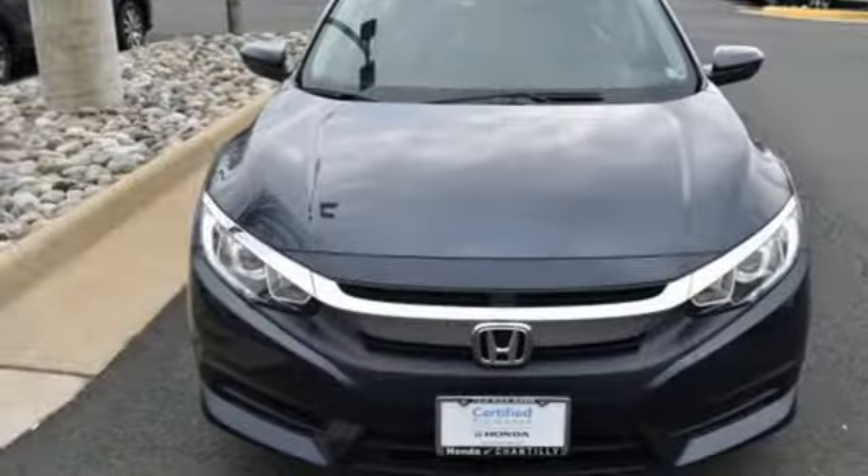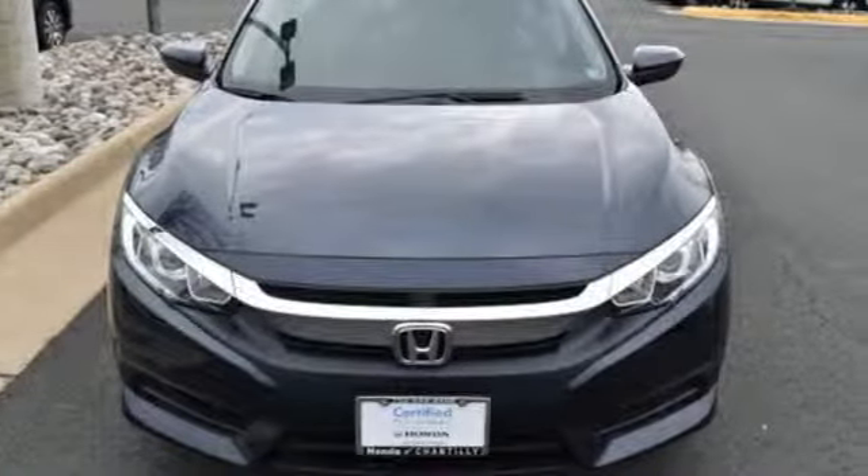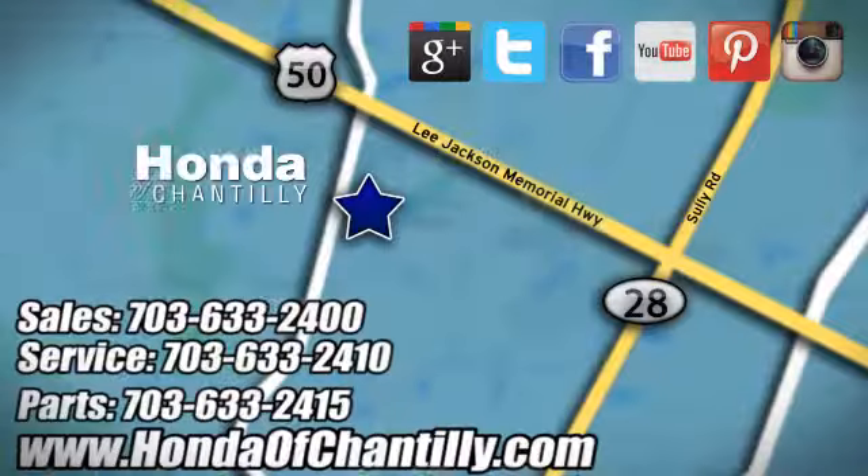If you've been waiting for the perfect time for a test drive, the time is now. Experience it today at Honda of Chantilly. We're conveniently located just south of Dulles Airport at 4175 Stonecroft Boulevard in Chantilly.